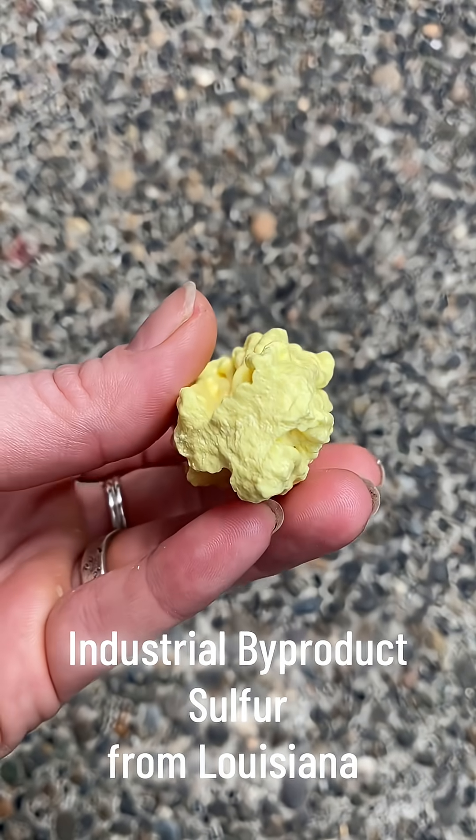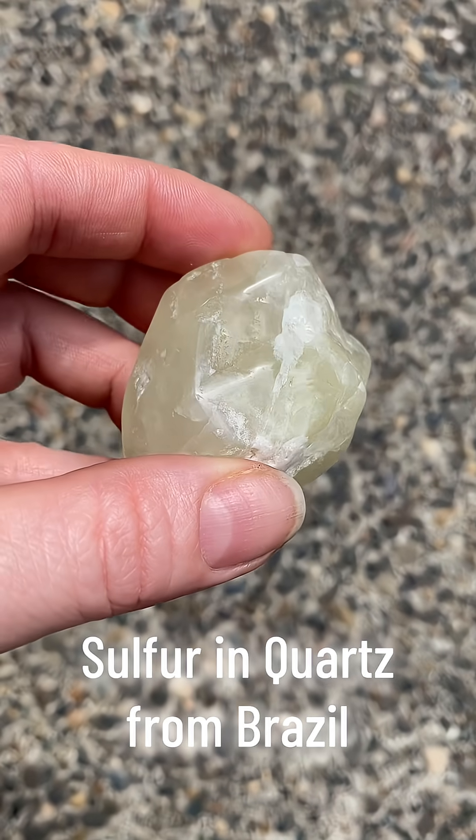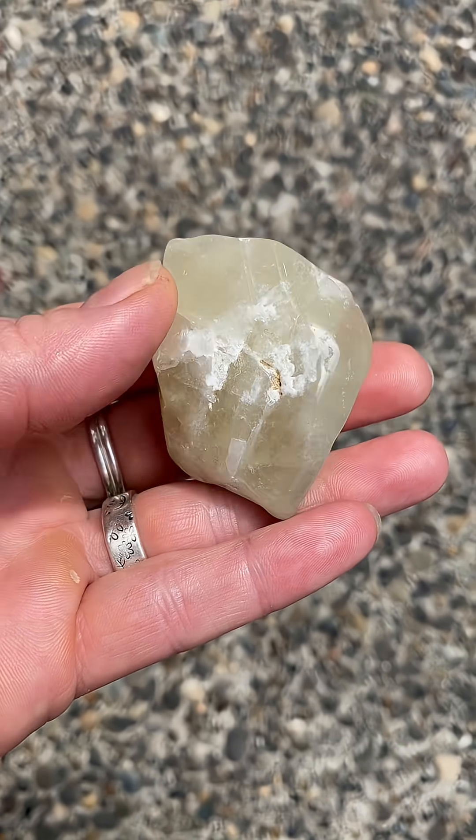Sulfur has nutritional value to plants and soil as well. It also improves the efficiency of other plant nutrients such as nitrogen and phosphorus. Would you add this element to your mineral collection?